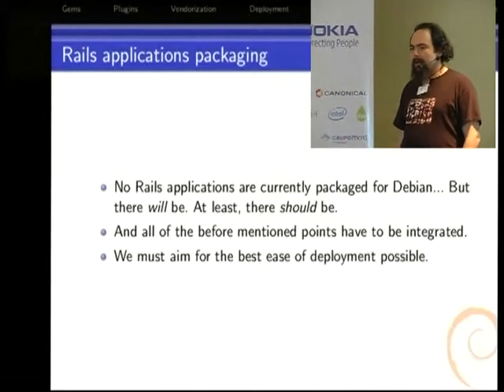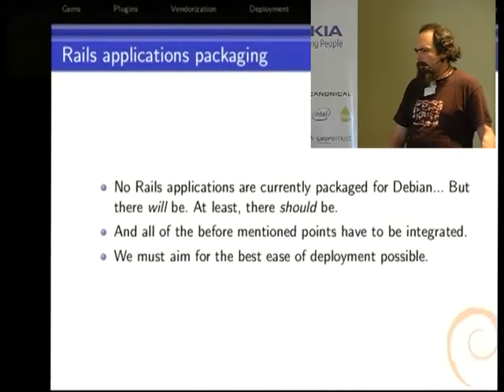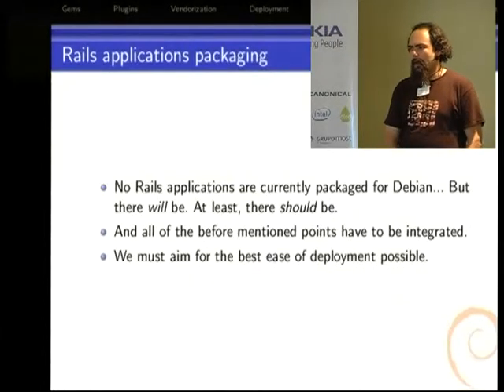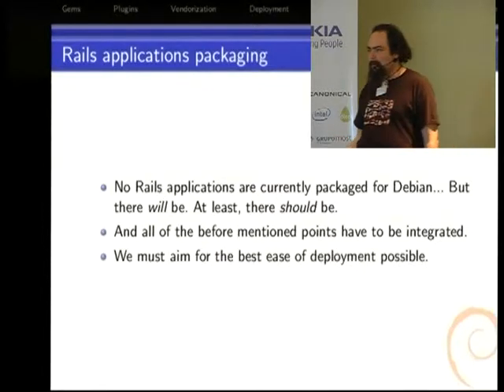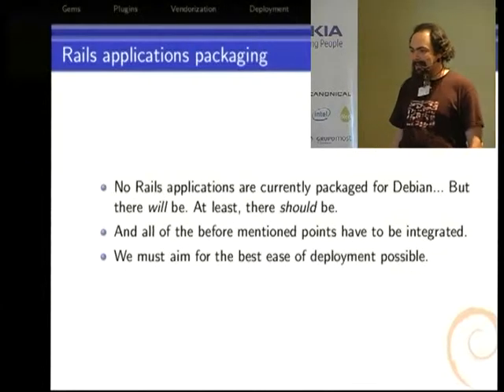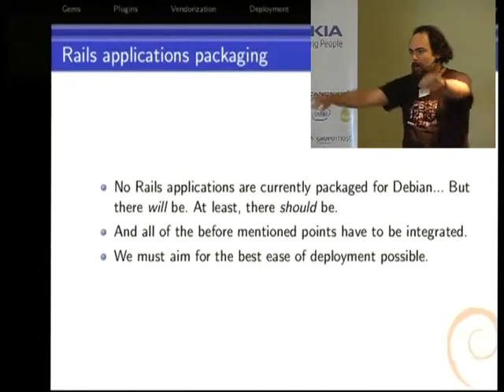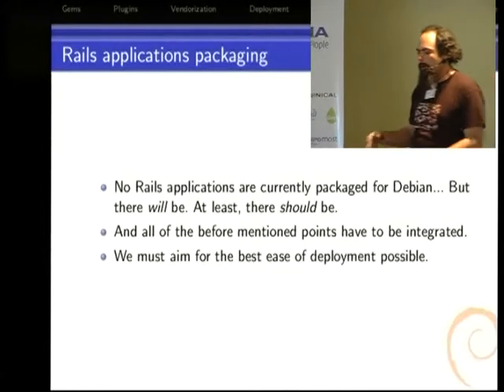Right now there are no Rails applications distributed in Debian, which is somewhat strange — there are many great applications out there and Rails is very popular. Nobody had, until two days ago, taken the pain to build a proper package. Coincidentally while I was writing these slides, somebody wrote to the Ruby IRC channel saying 'I have this Rails application packaged, can you test it?' I learned a bit from it; there's a long way to polish it, but I think we will soon be able to upload it. The point is: if you install a web application you shouldn't have to worry which framework it's based on — you just want to use it, so deployment must be addressed.